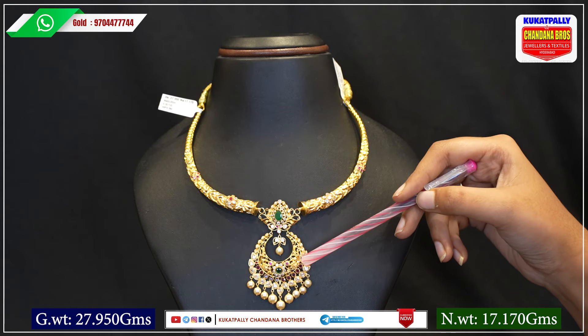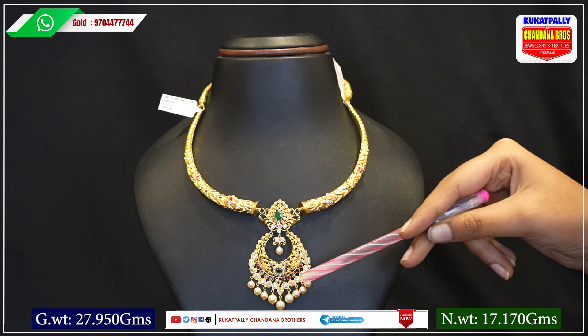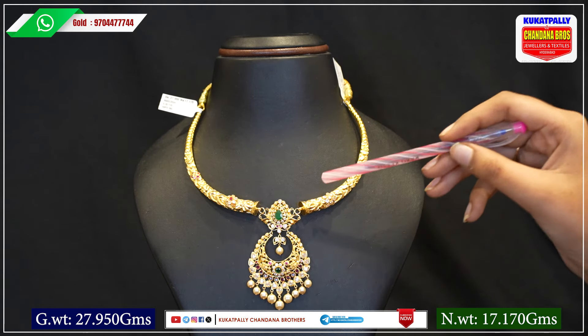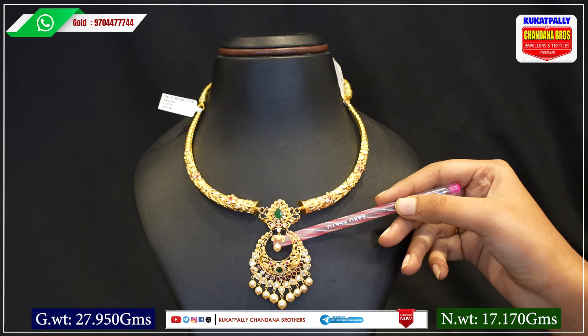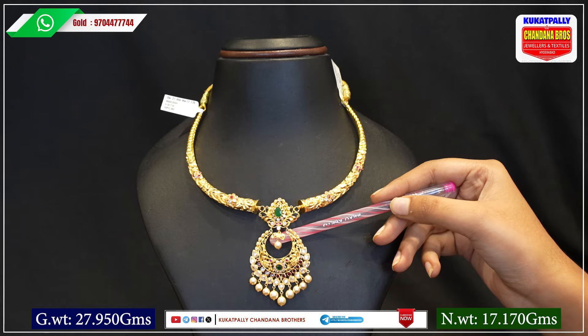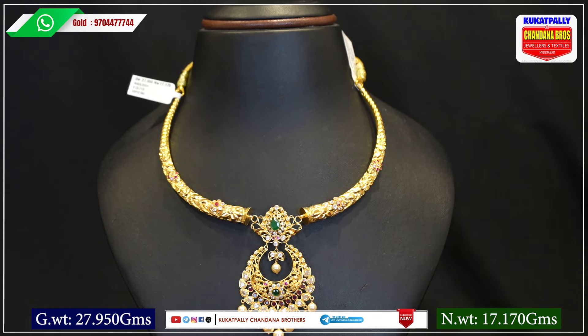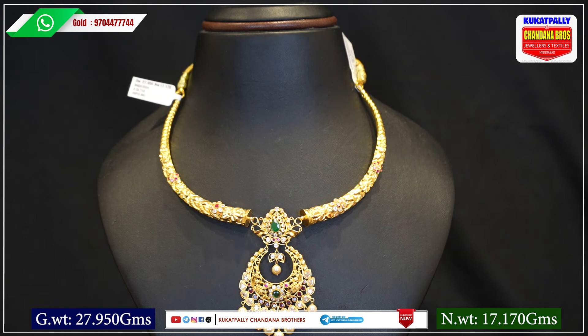The piece features peacock and flower designs with wax, seeds and rubies. It has a pearl hanging with pearl droppings and two gold leaves. It is a beautiful statement piece. The gross weight is 27.950 grams and the net weight is 17.170 grams.